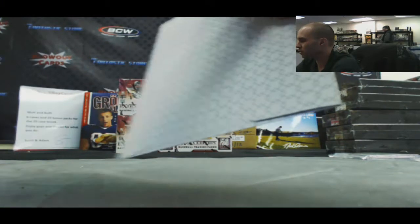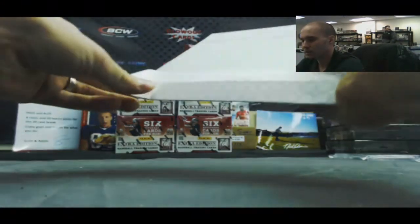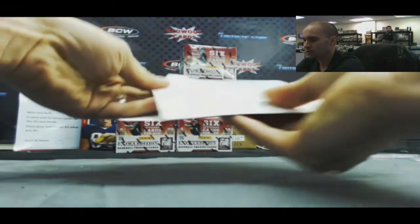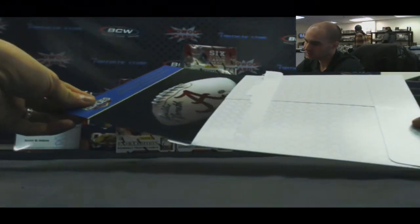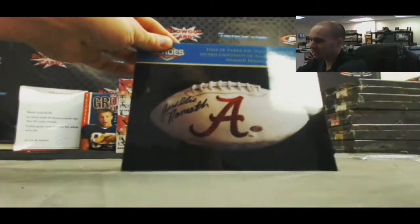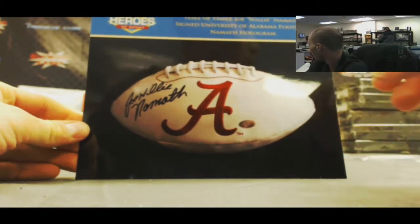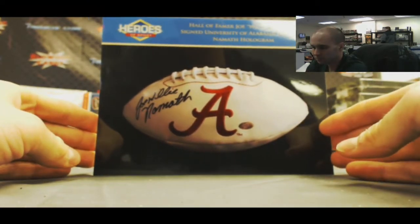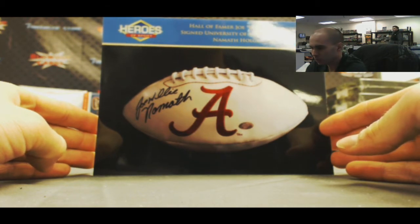And our last hit — another redemption. There's only one card in this box. We've got Joe Willie Namath autographed Alabama football. Also got the Namath hologram with it.